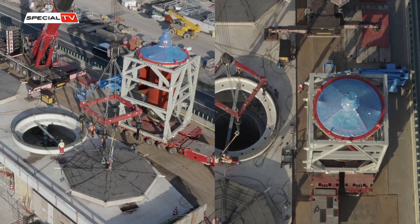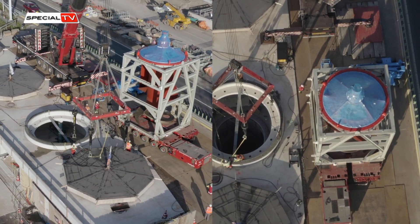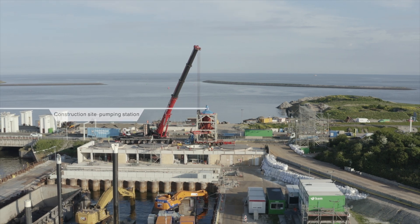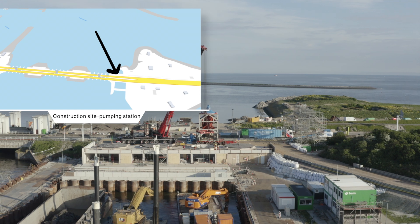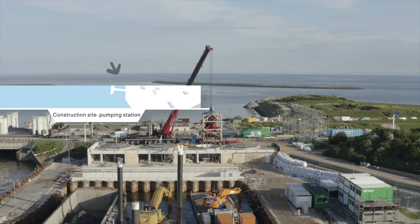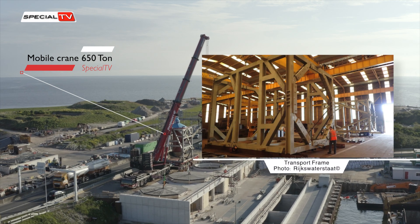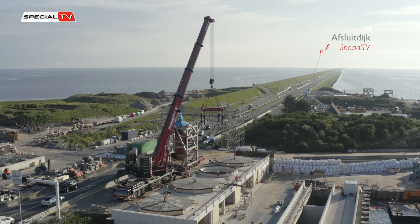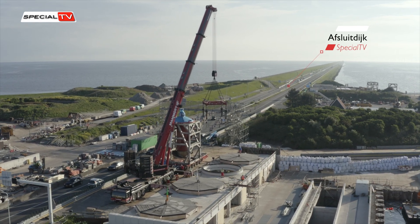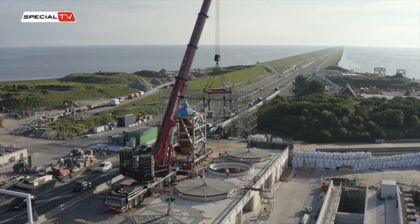The pumps are sourced from Spain and Portugal and subsequently assembled in Spain. To ensure their safety and stability during transportation, the pumps are equipped with a specially designed transport frame. Flowserve, the manufacturer of these pumps, takes full responsibility for their transportation to the Netherlands.